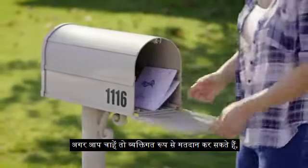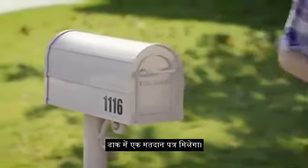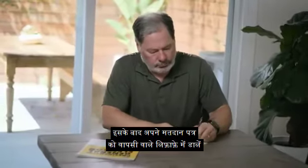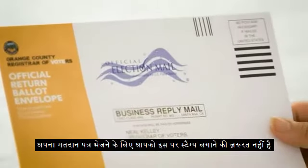You can still vote in person if you want, but every registered voter will receive a mail ballot in early October. It's easy to fill out, using a blue or black pen. Then put your ballot in the return envelope and sign the outside. You don't need a stamp to mail your ballot.